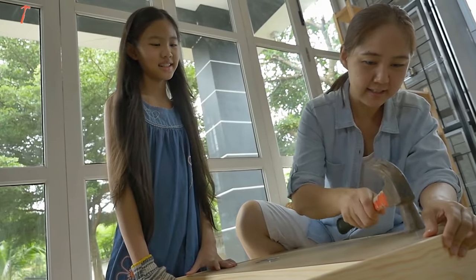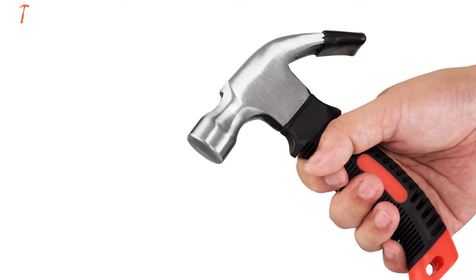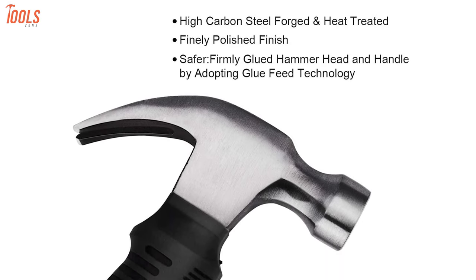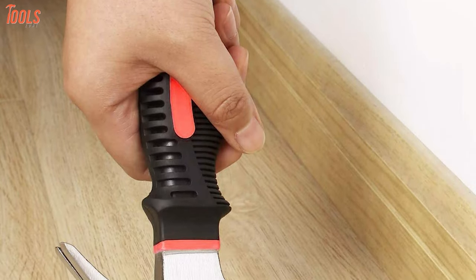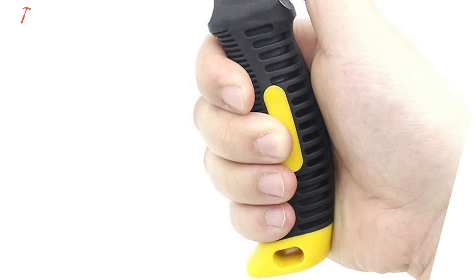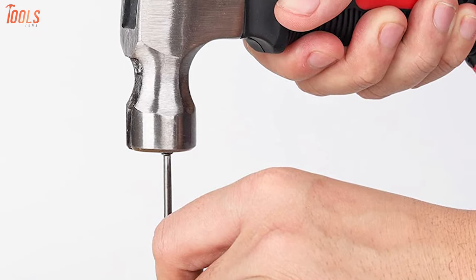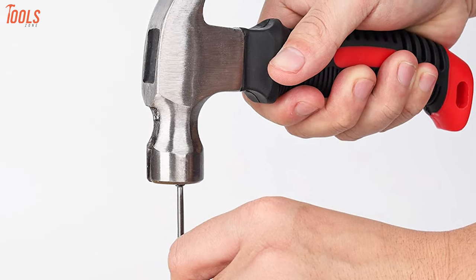Construct your furniture and many more house items with the Geimson Stubby Claw Hammer, a super handy tool suitable for nail pulling, carpentry, and other important home improvement tasks. It's manufactured with heat-treated alloy steel that empowers the hammer to strike with maximum force. The handle is made using TPR material with a rubber coating that makes the hammer soft and non-slippery to use comfortably. This hammer has a compact design that easily adjusts in your hands, and you can also use it in narrow places — it'll fit nicely into your toolbox.